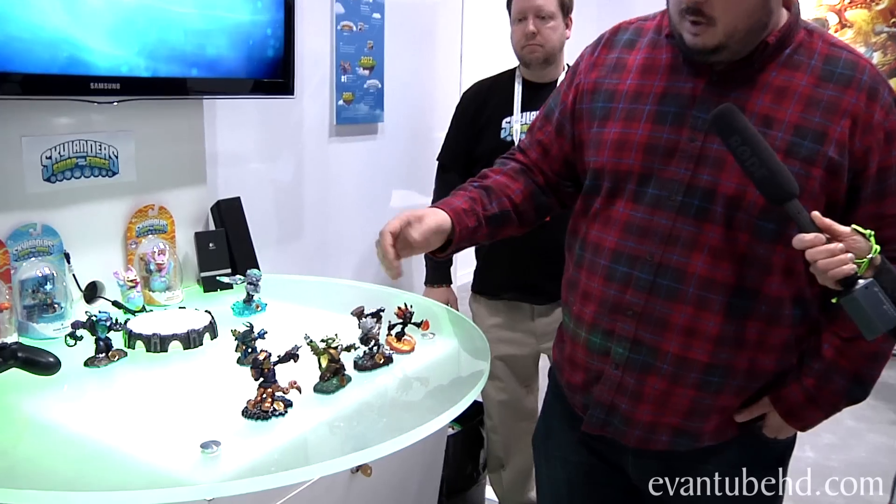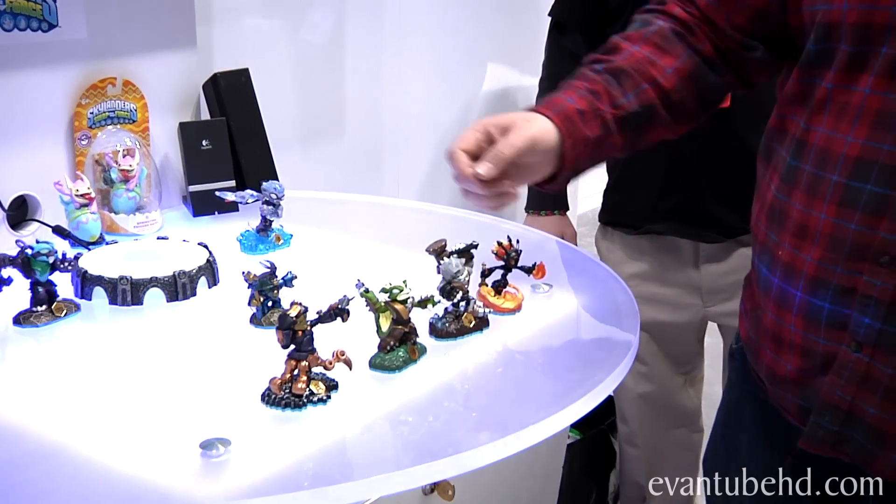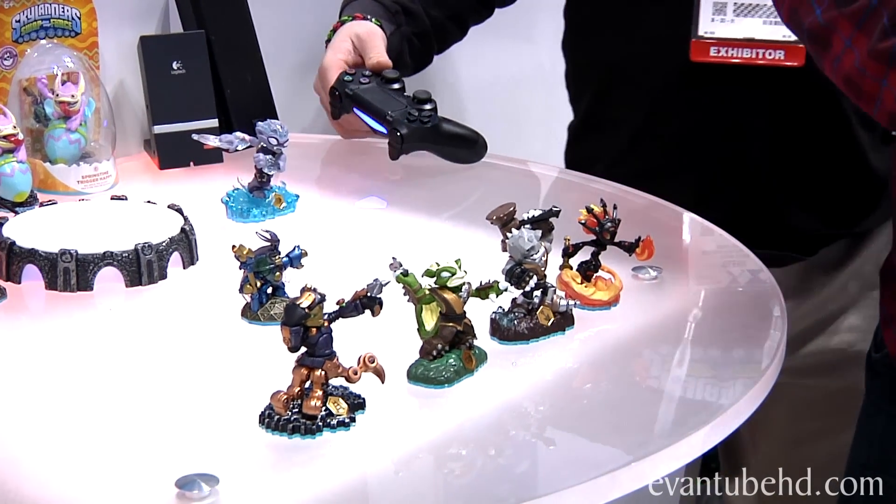We have a look at some of our characters that are just about to be arriving to store shelves. For the ones coming in currently, we've got Spy Rise, Stink Bomb, and Rubble Rouser, who are three of our Swap Force Skylanders, as well as Smolderdash and Dune Bug. They're coming in hot off the presses, arriving shortly.